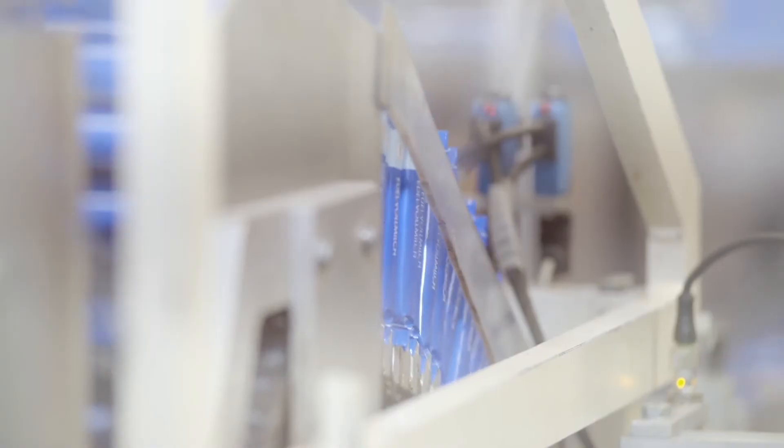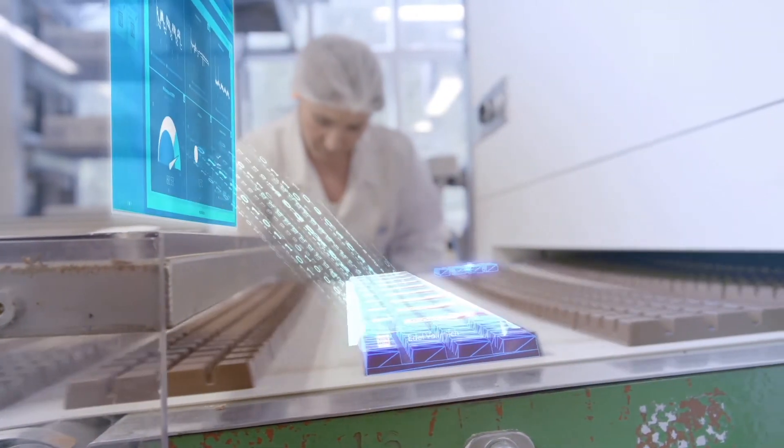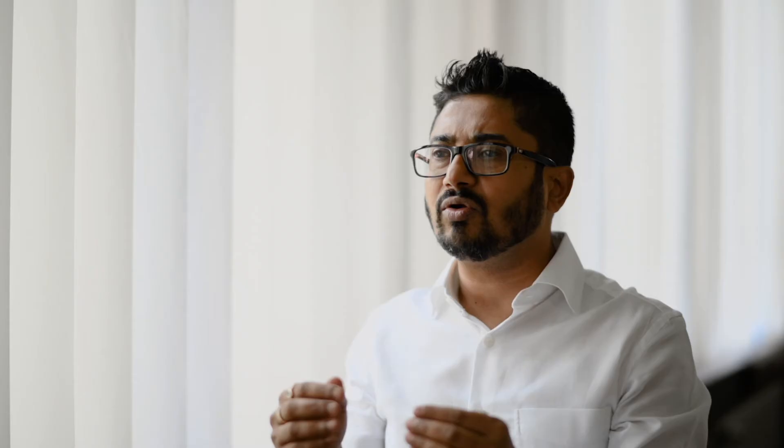Food and beverage is really diversified — you have dairy, edible oil, bakery, confectionery. So we have service experts who can gather the information of different plants and can offer the right solution at the right point in time.